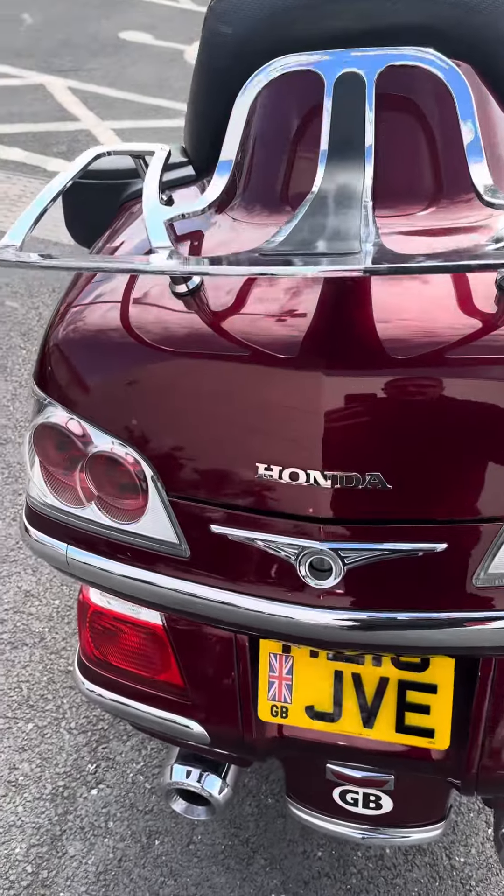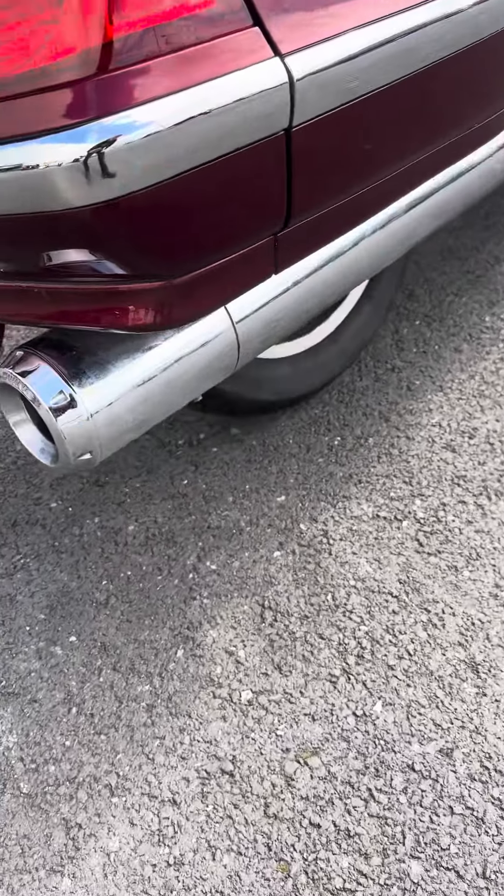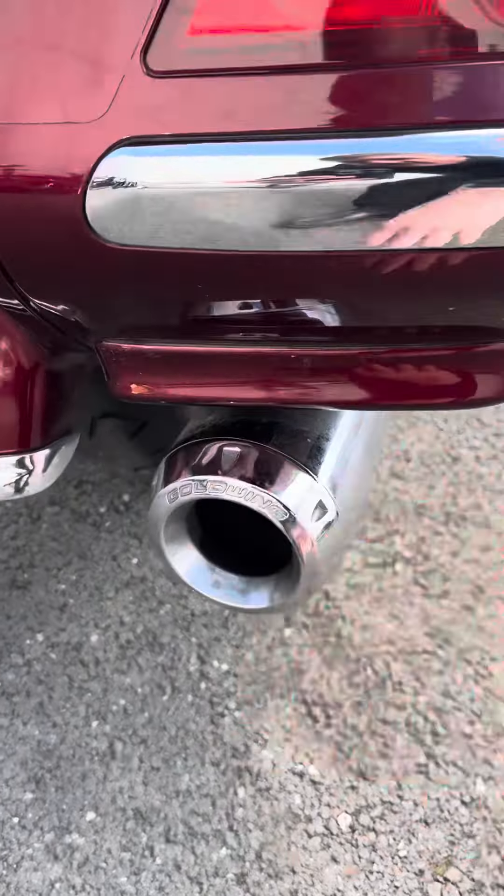The rear rack was a million pounds when it was new. Lexus lights. Golden branded exhaust parts — I don't think they're standard. I could be wrong, but I don't think they are standard.